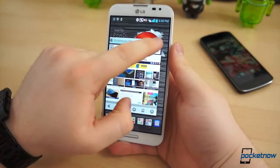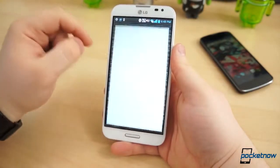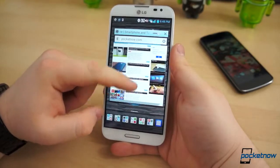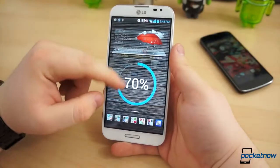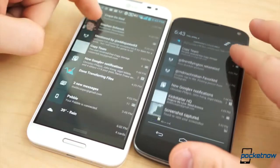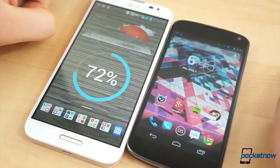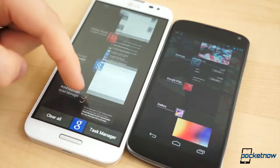The upside is that LG's software does bring some benefits, such as QSlide apps — miniature applications for calendar, calculator, memo, internet, etc., that hover atop other applications for an extensive multitasking experience. It also has quiet time, not unlike Samsung's blocking mode. If you're in search of a nice, solid, consistent experience, neither phone will disappoint. The Nexus 4 is bare bones by nature and leaves the customization entirely to the user, while the Optimus G Pro comes with everything shy of the kitchen sink pre-loaded, with a few unique features.